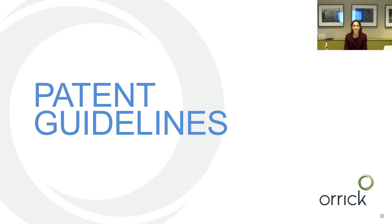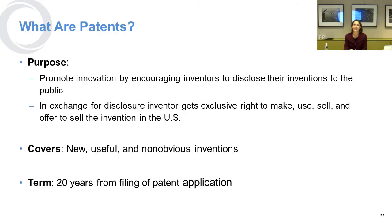Patents. The purpose of patents is to promote innovation, and we're encouraging inventors to disclose their inventions to the public. In exchange, the inventor gets a monopoly — an exclusive right to make, use, sell, have made, and offer to sell the invention in the United States. It covers new, useful, and non-obvious inventions, and the term of a patent is 20 years from the filing of the patent application.